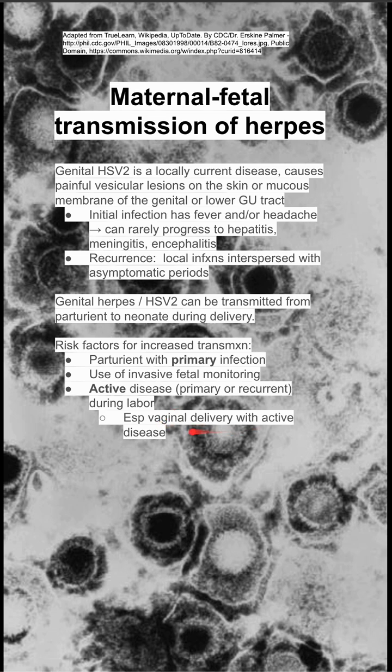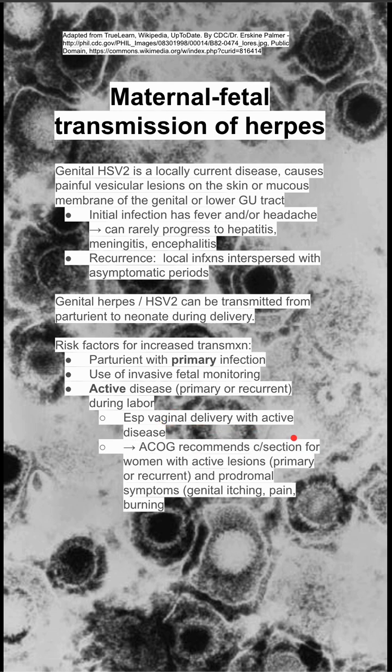Active disease also puts you at risk, especially if you're doing a vaginal delivery with active disease. The American College of Gynecologists recommends a C-section for women that have active lesions and prodromal symptoms like genital itching, pain, and burning.